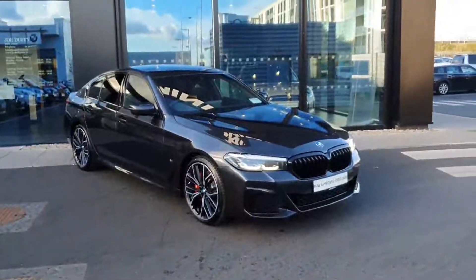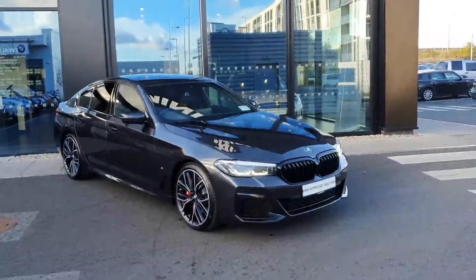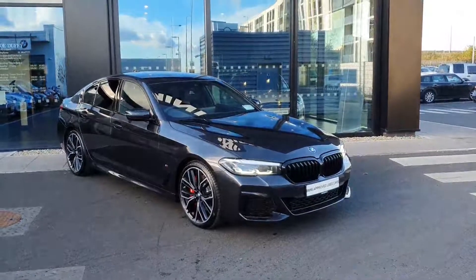Thanks very much guys. If you have any questions or would like to test drive this vehicle, please feel free to contact us at Joe Duffy BMW in Charlestown.